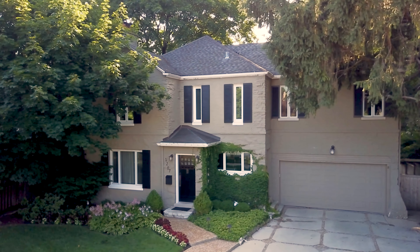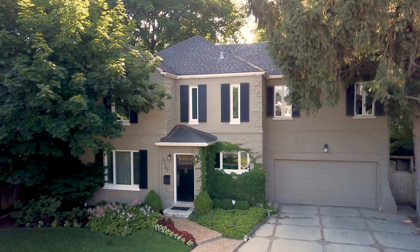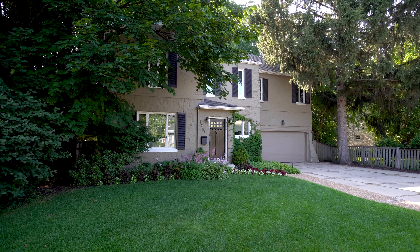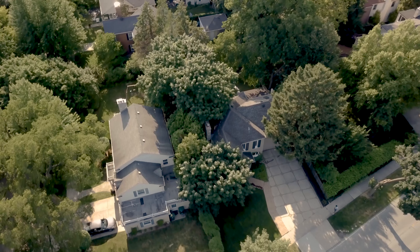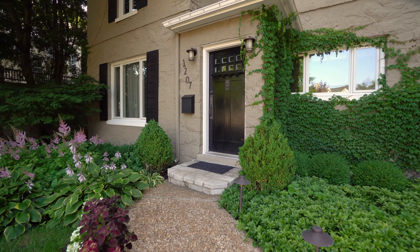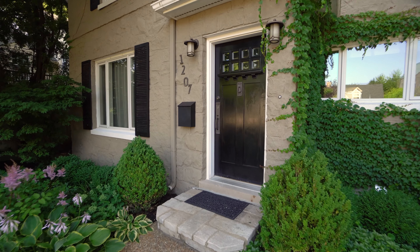Welcome to 1207 Ridge Road in Wilmette. This stunning four bedroom, three and a half bath home is walking distance to the metro, schools, the beach and plenty more. Located in the Kenilworth Gardens neighborhood of Wilmette, this home offers incredible updates in a private, oasis-like setting.